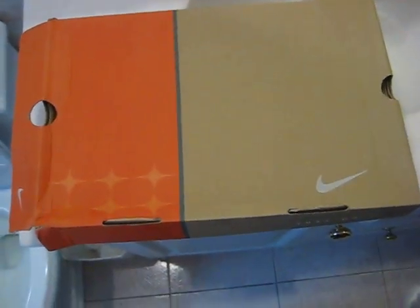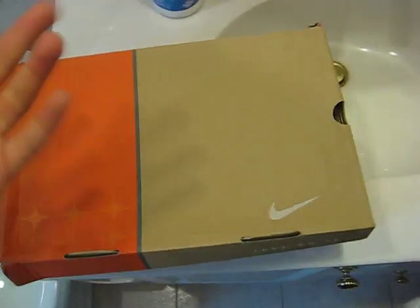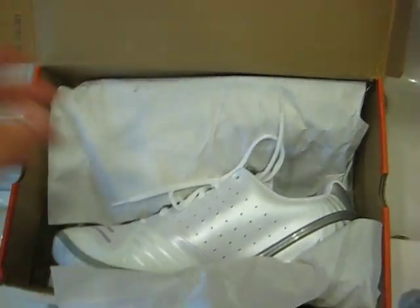What's up everyone? It's Trey Thousand GT just making another quick video here with the Nike Air Zoom Vapor 3 from 2006. This was James Blake's shoe — I wouldn't call it a signature shoe, but this is what he wore on the tennis court.